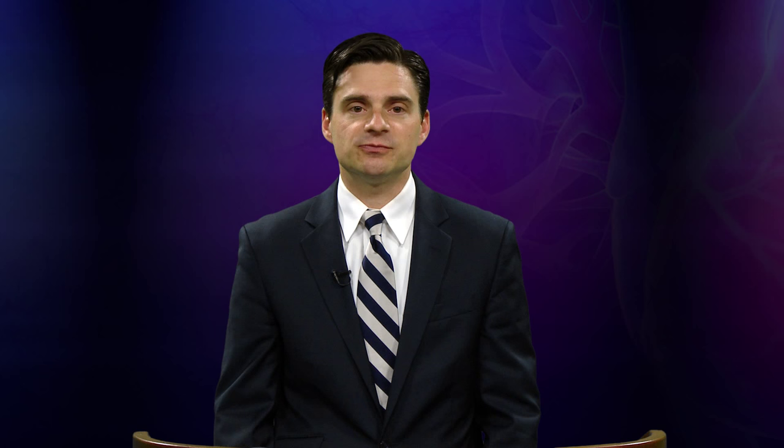These are moving targets, obviously. A patient implanted with destination therapy could become a transplant candidate if they lost weight or stopped smoking. These are somewhat arbitrary definitions, but they're important for device approval and clinical trials, where it's critical to distinguish which device fits which indication. For patients who qualify for a transplant, our goal is to implant a device to bridge them through the waiting period until they can get an organ.